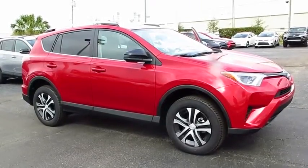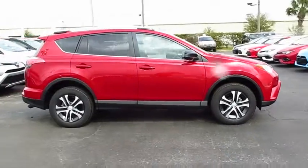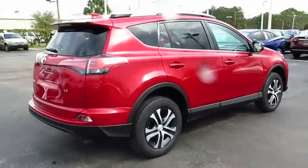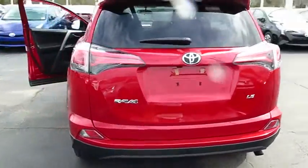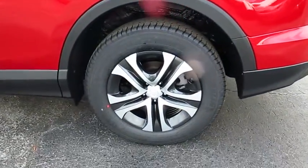2016 RAV4. The RAV4 is one of the most fuel-efficient SUVs in its class. Versatile and efficient, the RAV4 mixes the comfort and drivability of a sedan with the benefits of an SUV. This highly evolved, well-packaged crossover SUV lets you have it all.